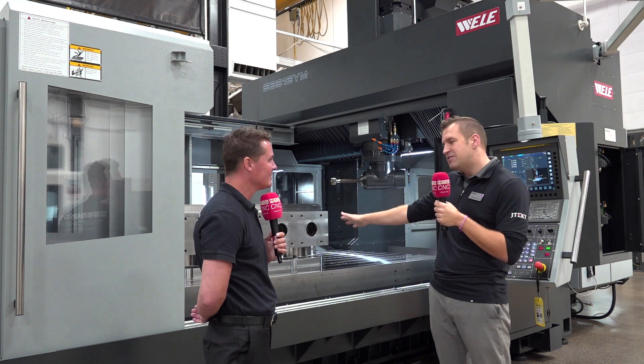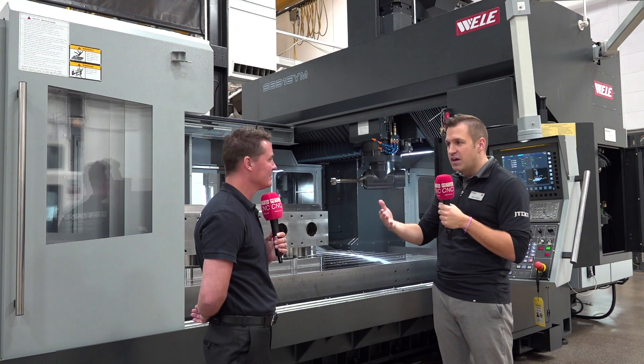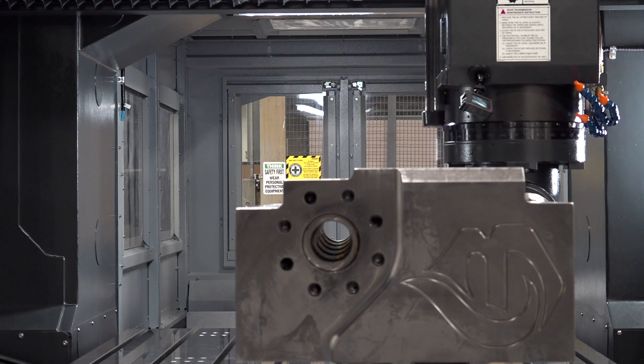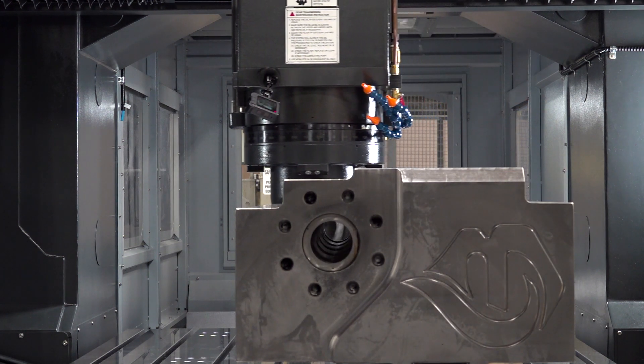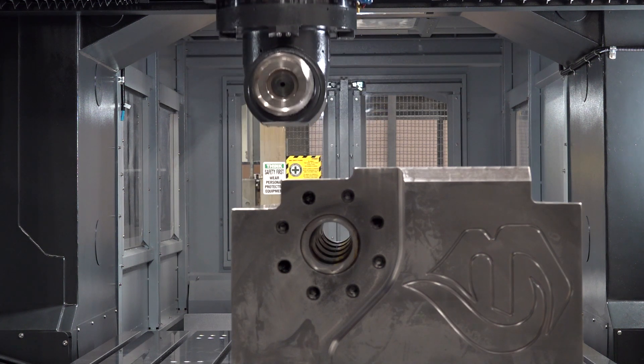After the fact, if you need help, we can come on site. You also get lifetime tech support — email, phone support — talk to our applications guys about cutting questions, programming questions. We want to make sure when this goes in, it's not your last machine and that there are many more to come. Because ultimately, if you're successful, we're successful.